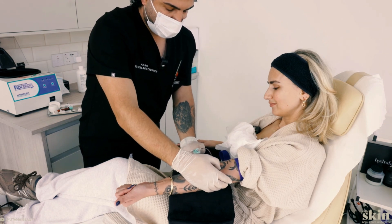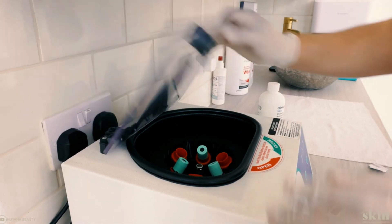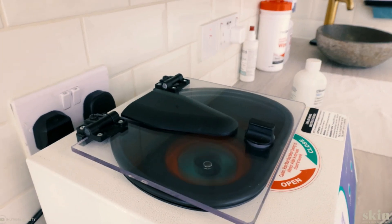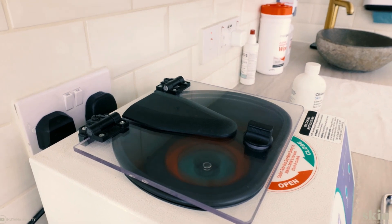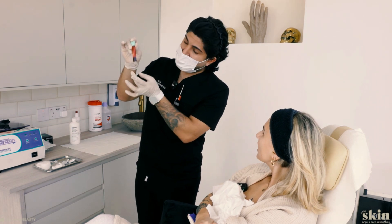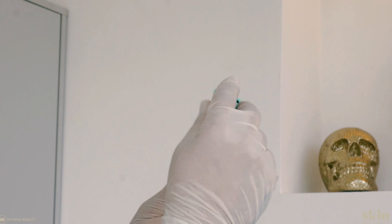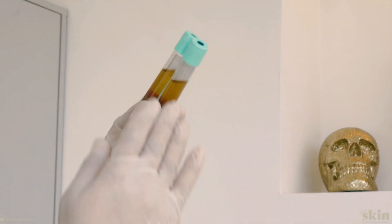You then withdraw the blood and put it into these sterile single-use test tubes — that's important. They're sterile from the company, used once and then discarded. You spin it down in the centrifuge, which separates the different layers of the blood, and you suck out what you need. It's either going to be platelet-rich plasma or platelet-rich fibrin, depending on the rate at which it's spun.